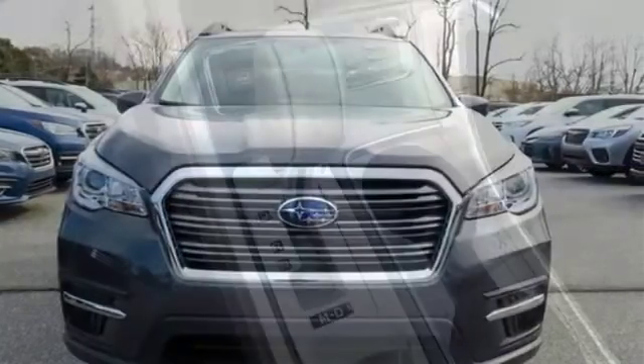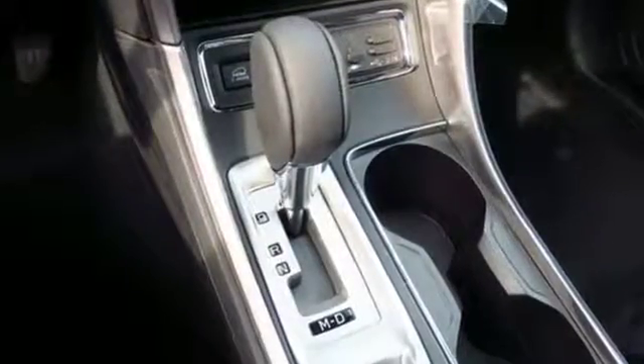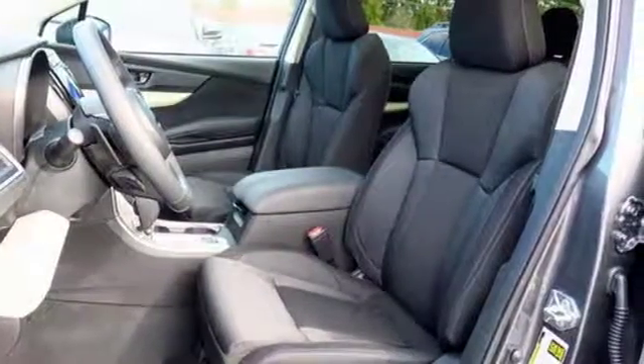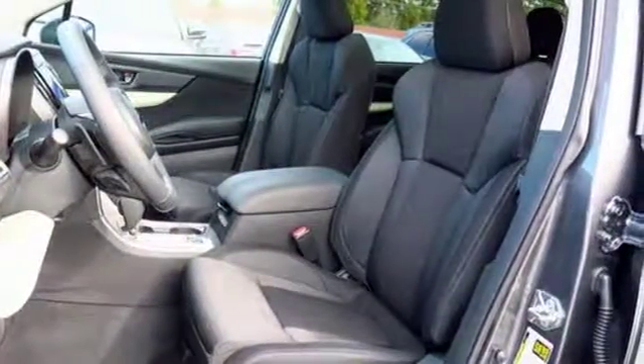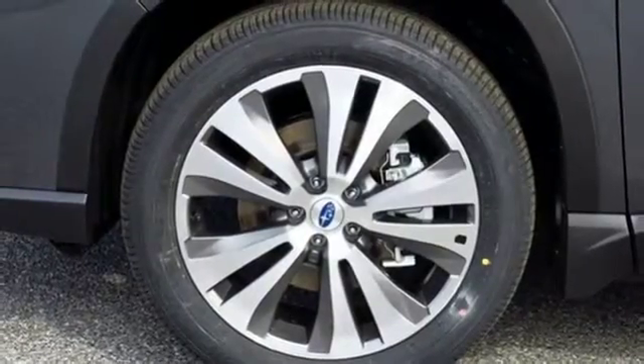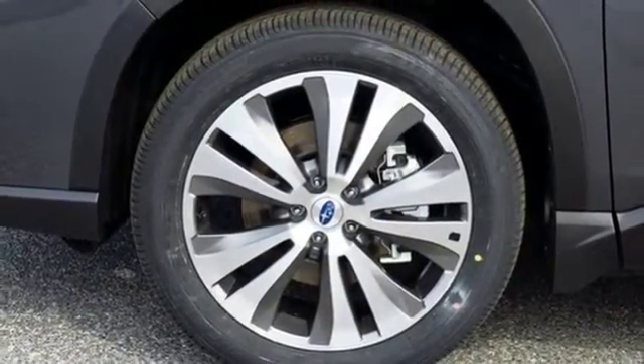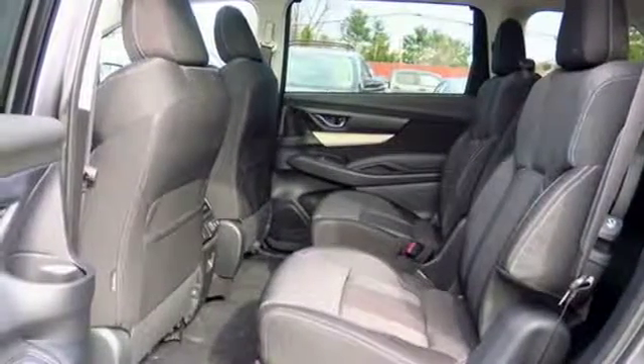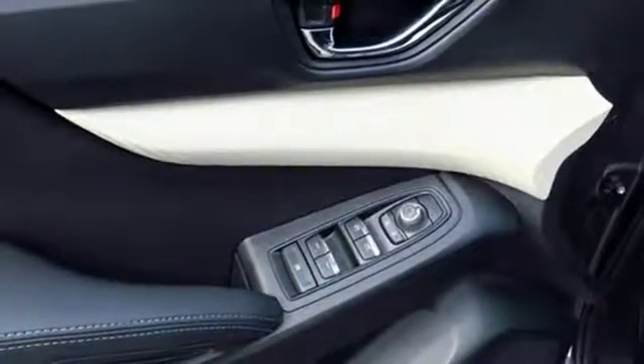It comes with great features you love: continuously variable automatic transmission, dual-zone climate control, Bluetooth wireless audio streaming, front heated bucket seats, power heated mirrors, external memory control, aluminum wheels, Starlink mirror link, and intercooled turbo H4 engine.